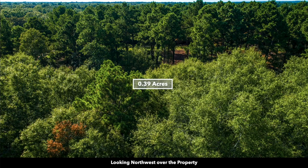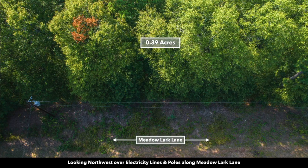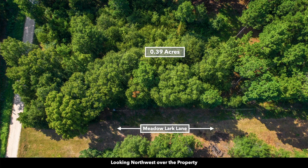This is an aerial shot looking at the treetops. Now we're just over the property, then above the property looking down. This is a great shot showing you the mature trees. There's Meadowlark Lane — this is going to be the east boundary of the property — and there's Skylark Lane.